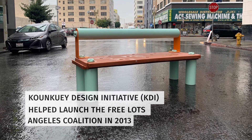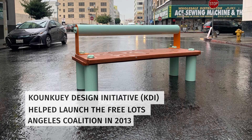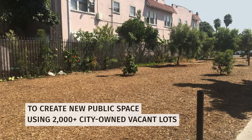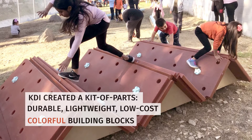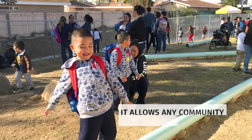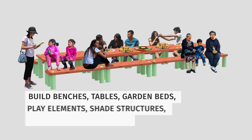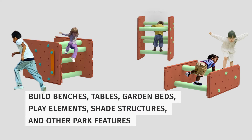KUNKUI Design Initiative, or KDI, helped launch the Free Lots Angeles Coalition in 2013 to create new public space using 2,000-plus city-owned vacant lots. KDI created a kit of parts — durable, lightweight, low-cost, colorful building blocks that allow any community to design a park and build benches, tables, garden beds, play elements, shade structures, and other park features.